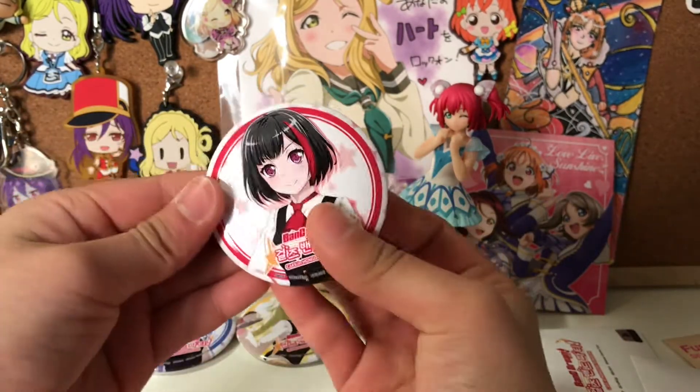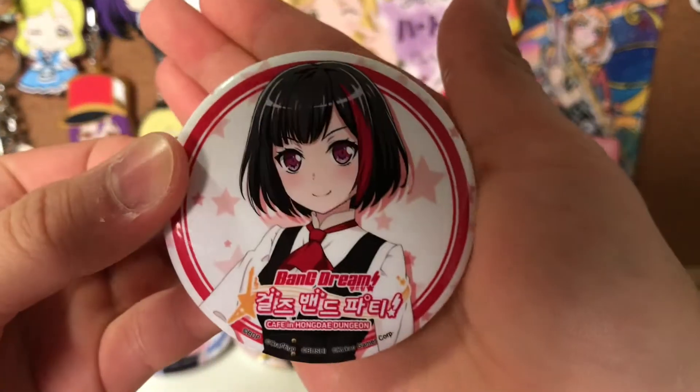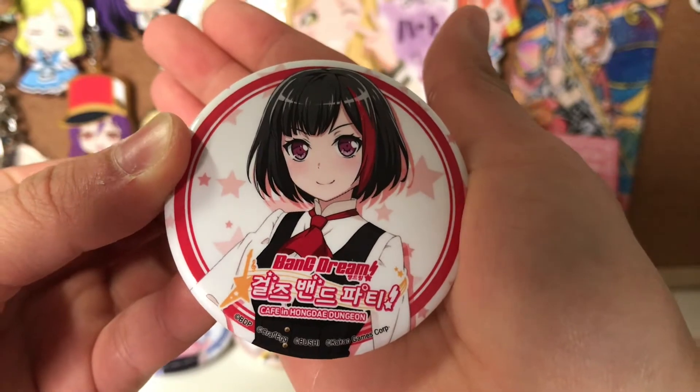Here's the next one — Ran! Oh my goodness, she's so cute. And as I mentioned before, these are super nice quality.